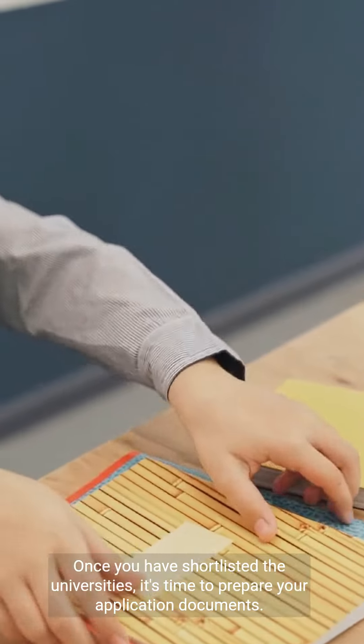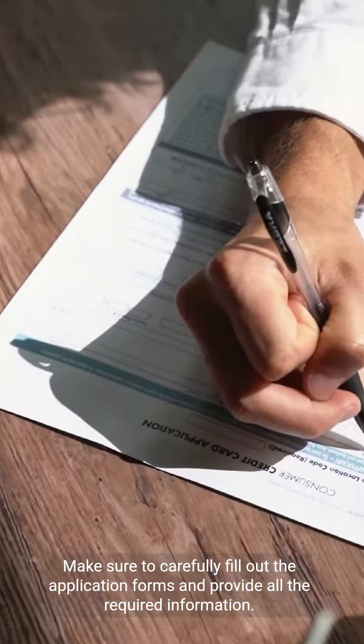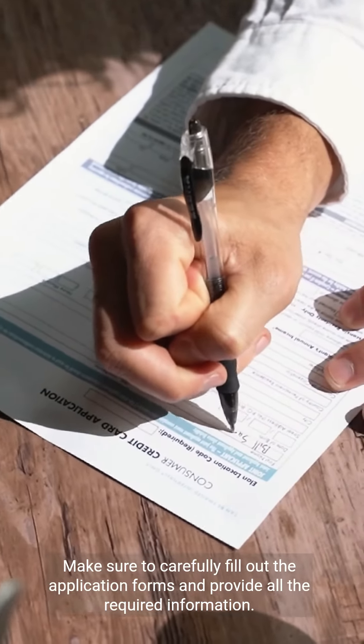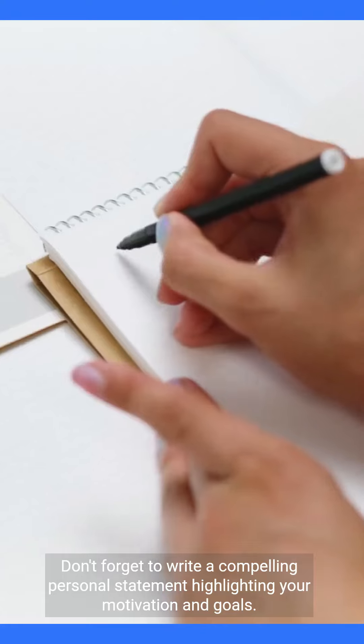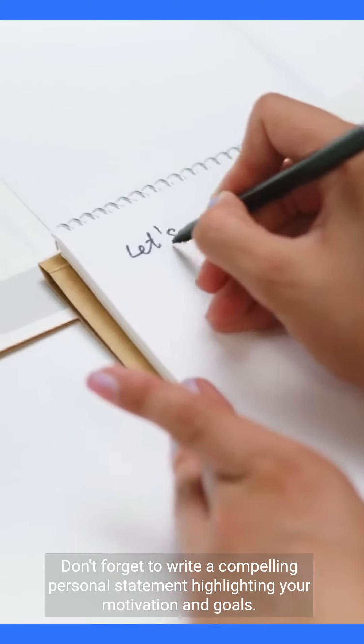Once you have shortlisted the universities, it's time to prepare your application documents. Make sure to carefully fill out the application forms and provide all the required information. Don't forget to write a compelling personal statement highlighting your motivation and goals.